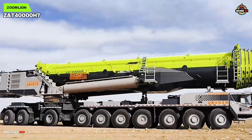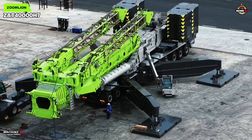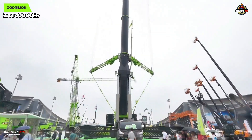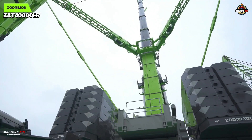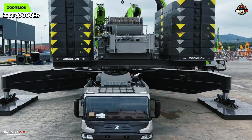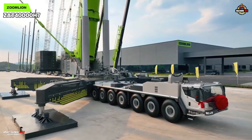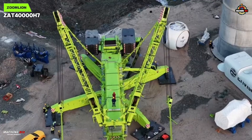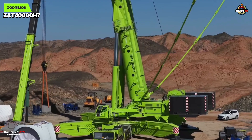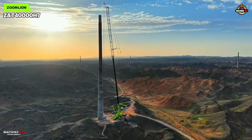And then comes the tactician, the master of modularity: Zoomlion's Z80-40000H7. Officially recognized as the world's largest all-terrain crane of 2025, it doesn't arrive with thunder — it arrives with precision. This is Zoomlion's vision of the 4,000-ton class: not brute force, but flexibility. With a 95.4-meter ultra main boom and a 111-meter wind-powered jib, the Z80-40000H7 is designed to meet the rising demand for high-capacity, high-reach turbine installation up to 15 megawatts.